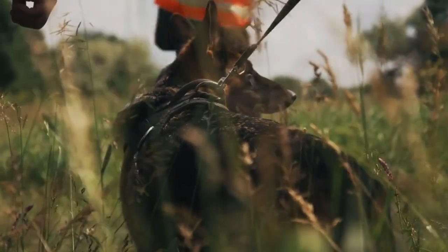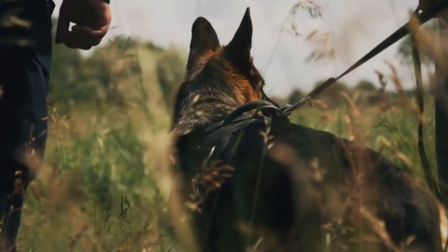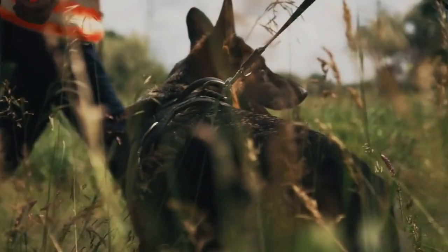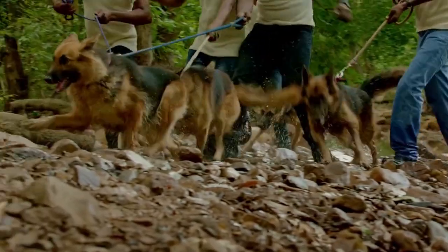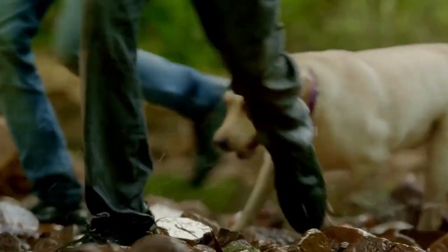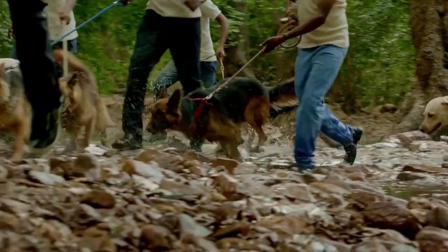Wow, what an incredible journey these search and rescue dogs go through to become the heroes they are today. We hope you enjoyed learning about the training process and gained a deeper appreciation for the dedication and hard work these dogs and their handlers put in to save lives. If you liked this video, don't forget to hit the like button and subscribe to our channel for more exciting content on all things canine heroes. We'd also love to hear your thoughts or experiences with search and rescue dogs, so drop a comment below and share your stories.